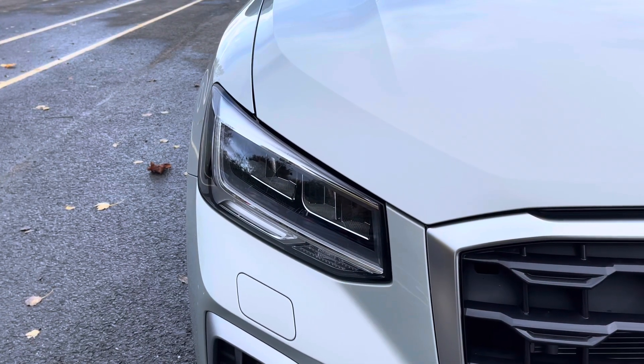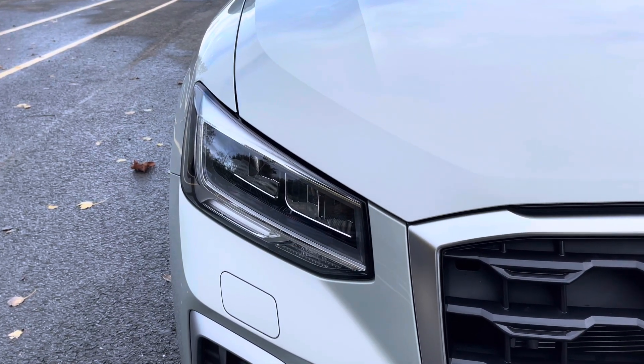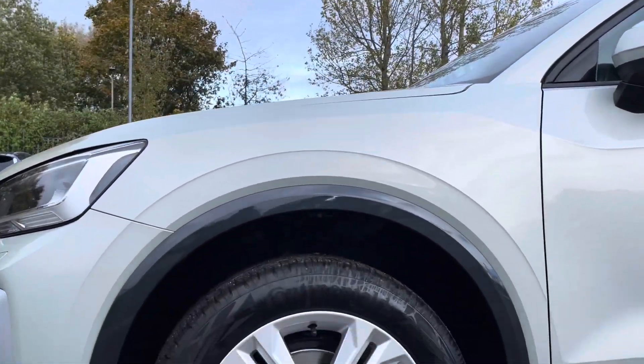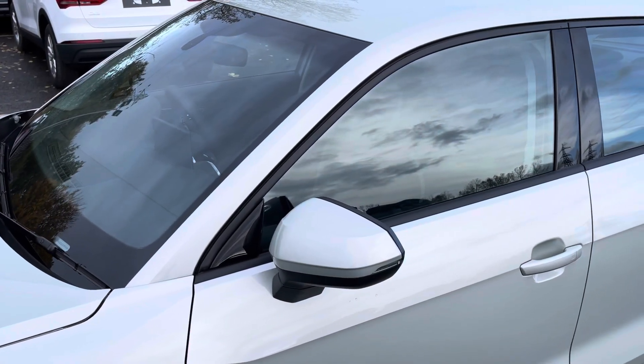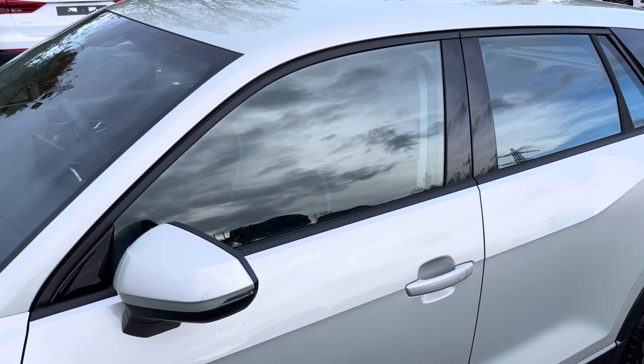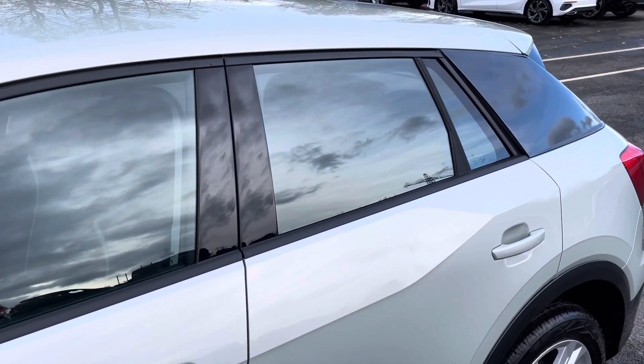Starting at the front of the car we have the striking LED headlights providing high quality illumination. Around the side we have the 17 inch 5 double-spoke design alloy wheels, while there's body-coloured door mirrors, black window trims and Manhattan grey C pillar blades for a sleek yet stylish look.